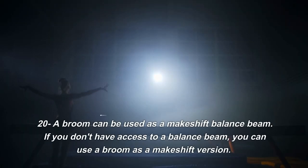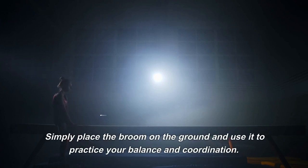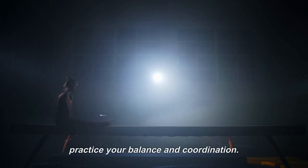20. A broom can be used as a makeshift balance beam. If you don't have access to a balance beam, you can use a broom as a makeshift version. Simply place the broom on the ground and use it to practice your balance and coordination.